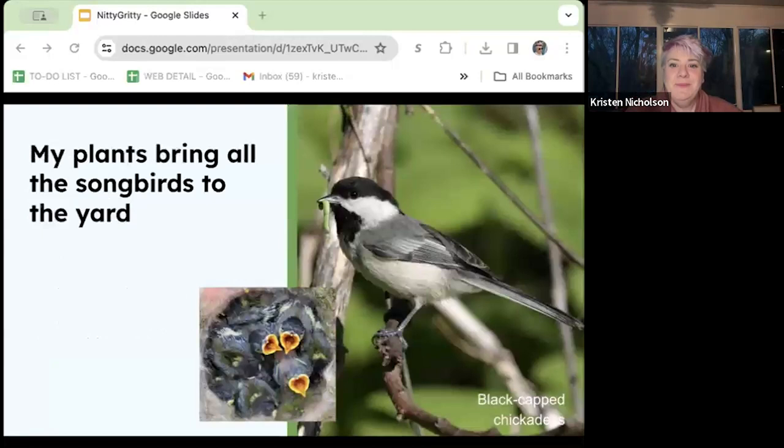Native plants are a game changer if you want beautiful birds in your yard. Dr. Desiree Narango, then a grad student of Dr. Tallamy, studied chickadees raising their young on soft-bodied insects. She determined that parent chickadees foraged and fed between 6,000 and 9,000 soft-bodied insects — caterpillars — to their young for the roughly two-week period from hatching to fledging.